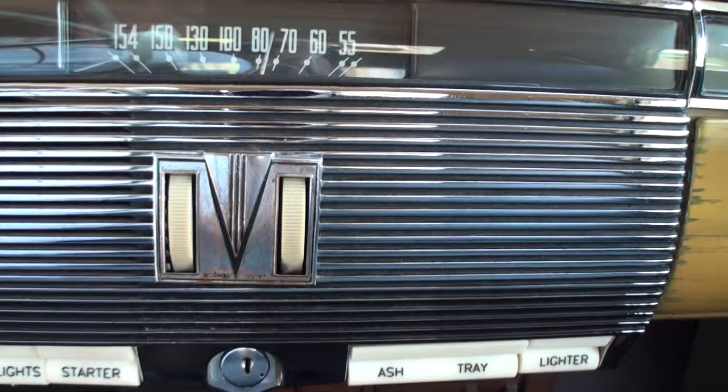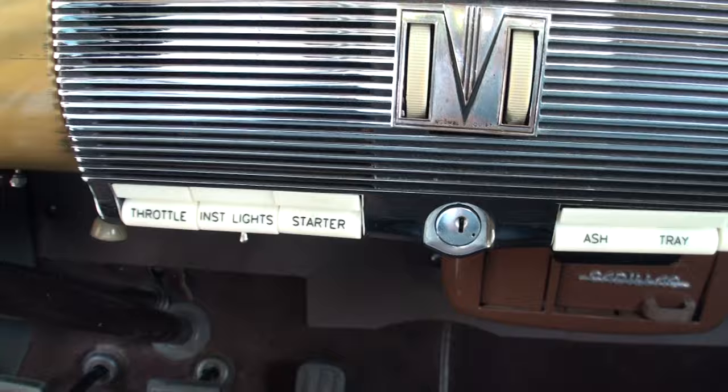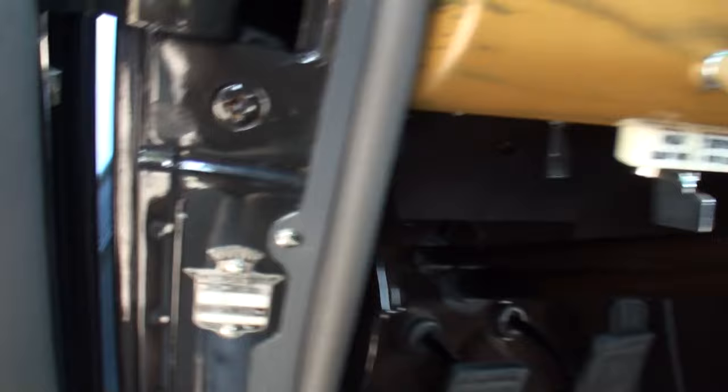And this is a factory radio at the time? Yes. Wow. Ashtray, lighter, everything clearly marked. And the clock. The dash is wonderful. Let me get that little Cadillac emblem there.